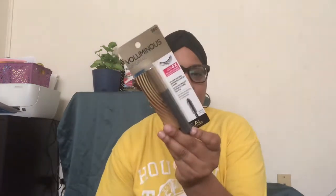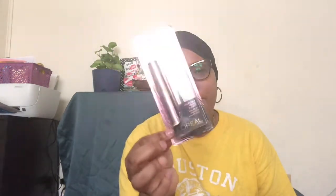I got two mascaras from L'Oreal. I got the Voluminous Original in the color Black Noir, trying to find the perfect mascara. And I got the Voluminous Lash Paradise, which is waterproof and also in Black Noir. These were buy one get one half off — the L'Oreal products.